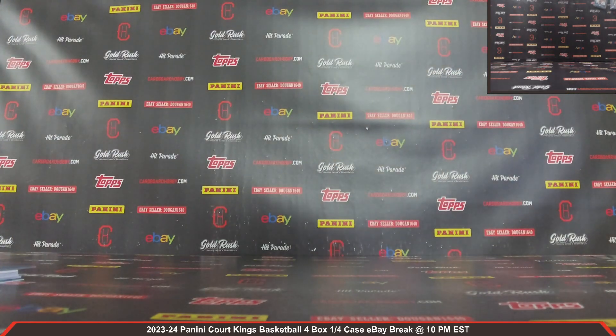I want to thank everybody so much for breaking, guys. Really do appreciate it. CardboardHobby.com, Duke and 1640 on eBay. We do breaks filling on our website — don't miss out on those. Teams and spots are selling quickly. We've got a great break schedule all week long as well. I'll be sticking around in case anybody has any questions. Thank you so much for all your support. Please be smart, be safe out there. Thank you so much for watching.